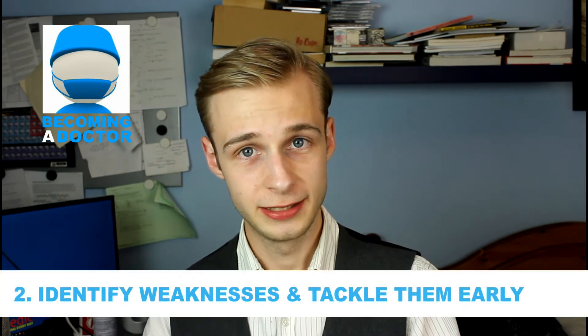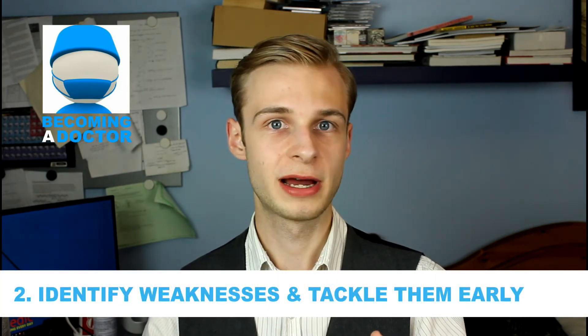Point number two is to own your weaknesses and address them early. Unlike the UKCAT, which is more about generalized problem solving, the BMAT also specifically tests your understanding of core scientific principles. These can be drawn from any of the disciplines of biology, chemistry, physics, or mathematics to GCSE standard.